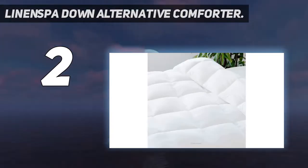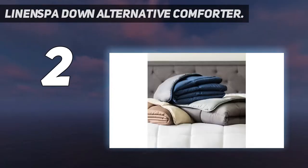Because it has a hypoallergenic fill, this Linen Spa Comforter is also the best choice for sleepers who have allergies.